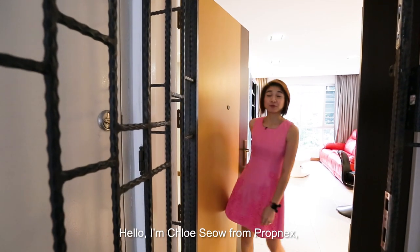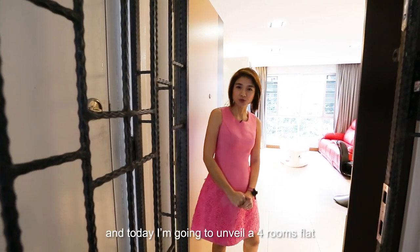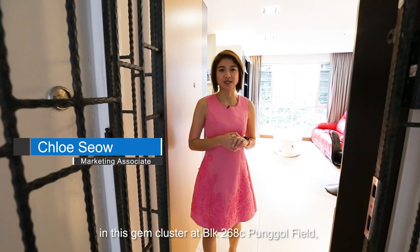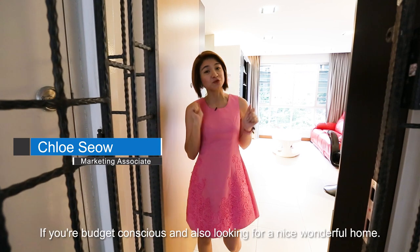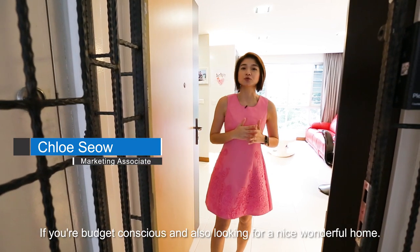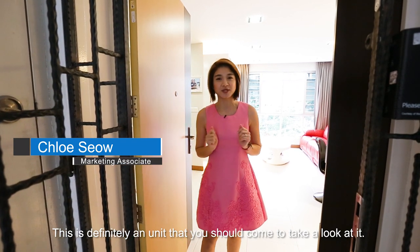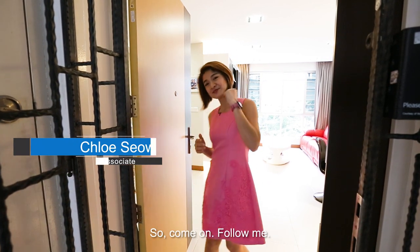Hello, I'm Chloe Xiao from Propnext. And today, I'm going to unveil a 4-room flat in this gem cluster at Block 268C Punggol Field. If you are budget conscious and also looking for a nice, wonderful home, this is definitely a unit that you should come and take a look at. So, come on, follow me.